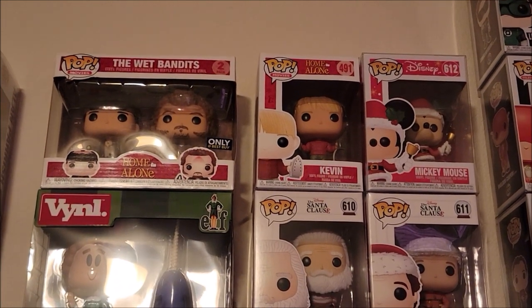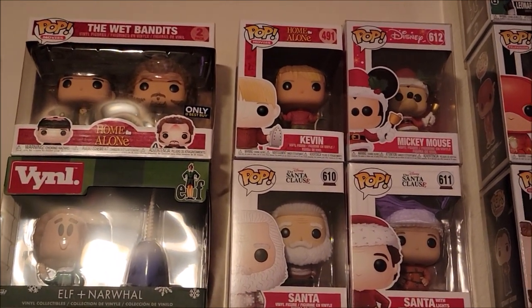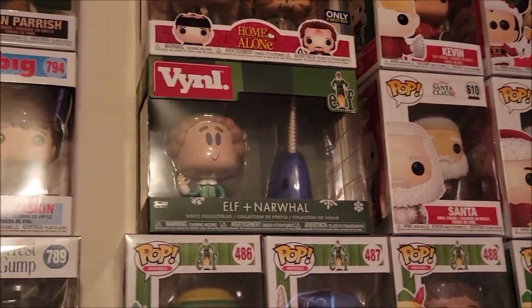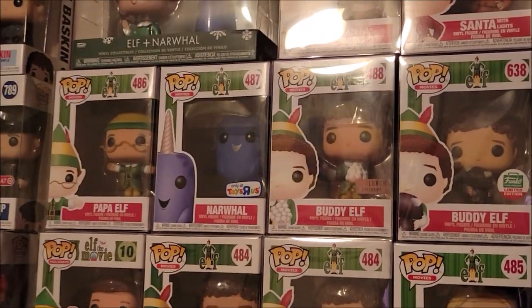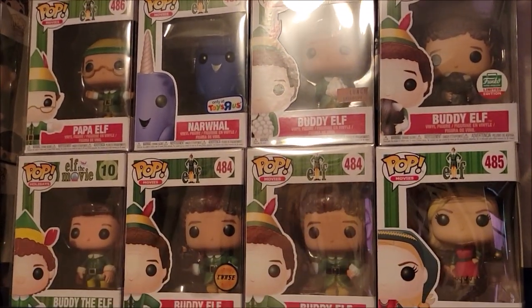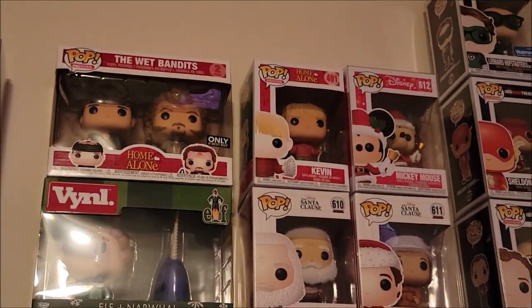Next we have our Christmas Funko Pops. We have the Wet Bandits and Kevin from Home Alone, Disney Christmas with Mickey Mouse dressed as Santa, two from The Santa Claus, and several from Elf — including a two-pack vinyl, which is a product Funko no longer makes. The Narwhal from Elf is probably my favorite, but of course all of the Buddy the Elf Funko Pops. We have five — that should be all. We absolutely love Elf.